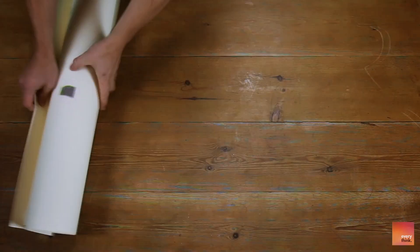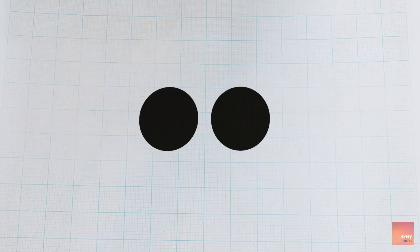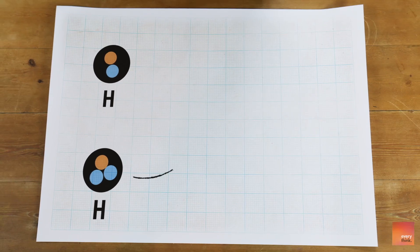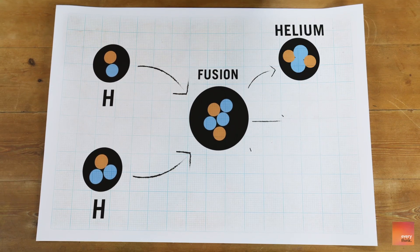Nuclear fusion is the process that has kept the sun blazing for 4.5 billion years and will keep it going for an estimated 4 billion more. The basic idea is that when you fuse two elements together, you get a heavier element and a release of energy. Fuse two hydrogen atoms and you get the next heavier element up: helium. The easiest fusion reaction to do is between two isotopes of hydrogen, or two kinds of hydrogen.